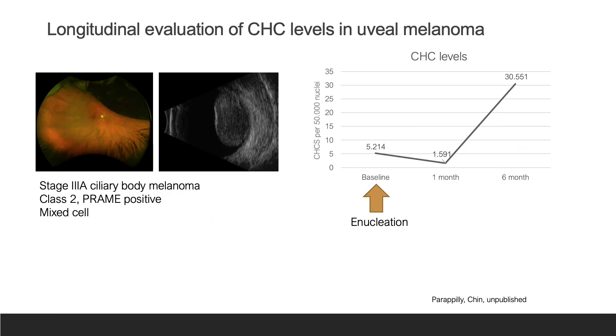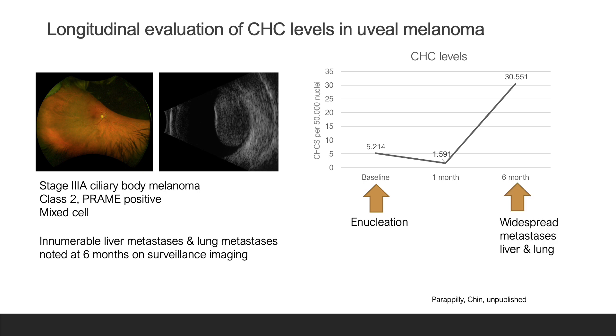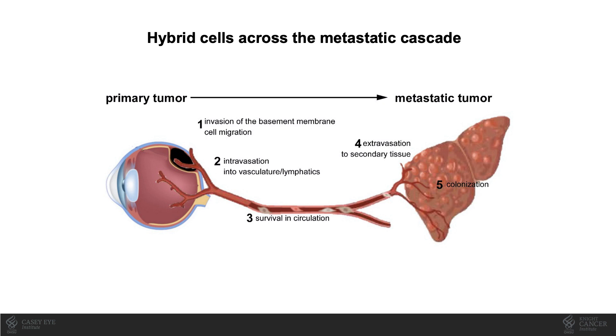I'd also like to share some preliminary data showing an example of detection of CHCs in a patient with uveal melanoma over time. This patient was treated with enucleation for a stage 3A ciliary body melanoma with a high-risk molecular prognostic profile based upon tumor biopsy. CHC levels initially decreased from baseline at one month postoperatively, but then showed a dramatic increase at six months, shortly after which the patient was found on surveillance imaging to have developed widespread metastases involving both the liver and lungs. While preliminary, our data are encouraging, and we are currently investigating uveal melanoma hybrid cells across the metastatic cascade in primary and metastatic tumors as well as in circulation. We continue our Melanoma Research Foundation-funded work investigating CHCs as a novel diagnostic biomarker and hope to learn about metastasis in this disease through study of these cells.